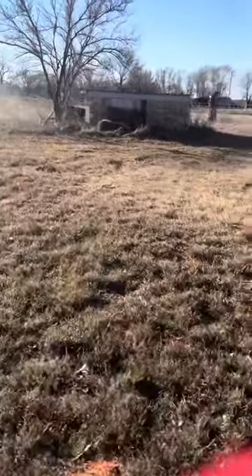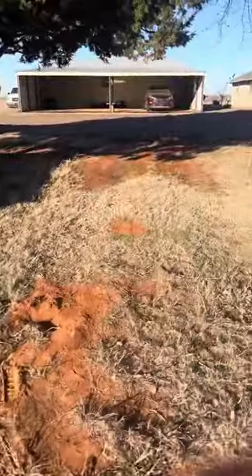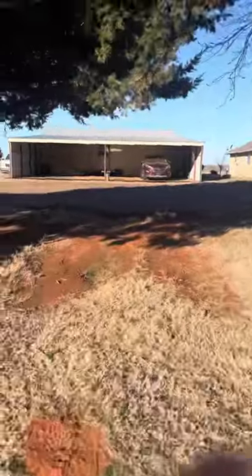It probably needs a good mowing. This one's locked. They look like they do get commercial trash picked up — usually D&D does that.